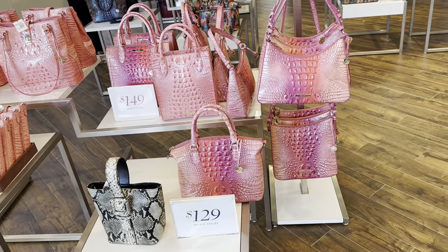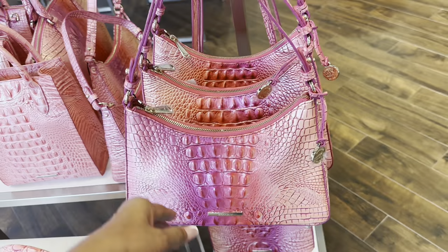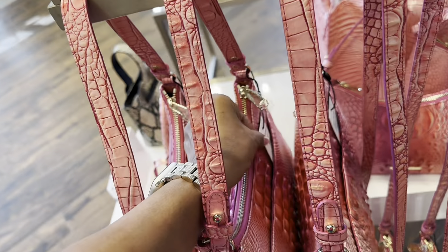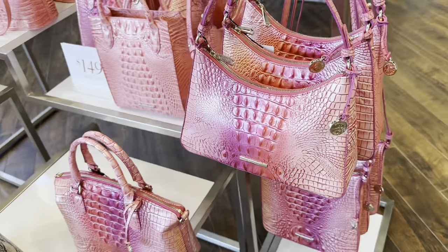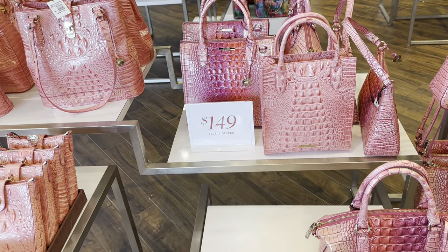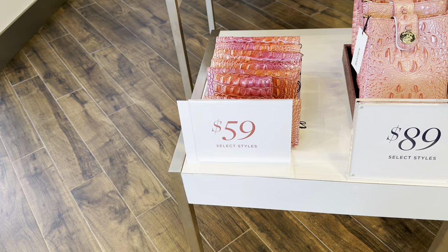These pink ones are pretty. I like this — nice shoulder bag. Let me tell you the price — $245. Get it, get it! These selected styles are $149. And over here — $89. And the wallets over here, selected style, are $59.